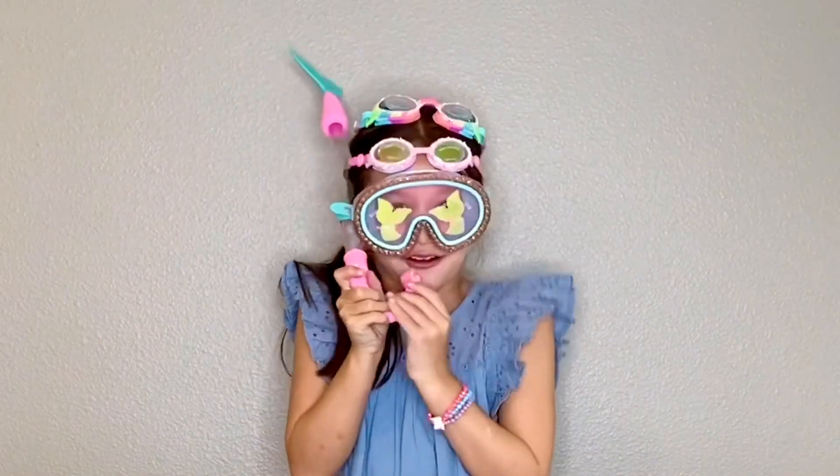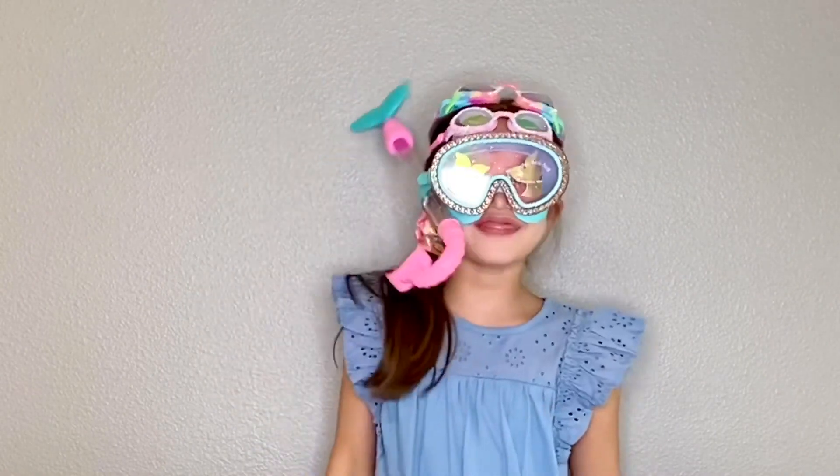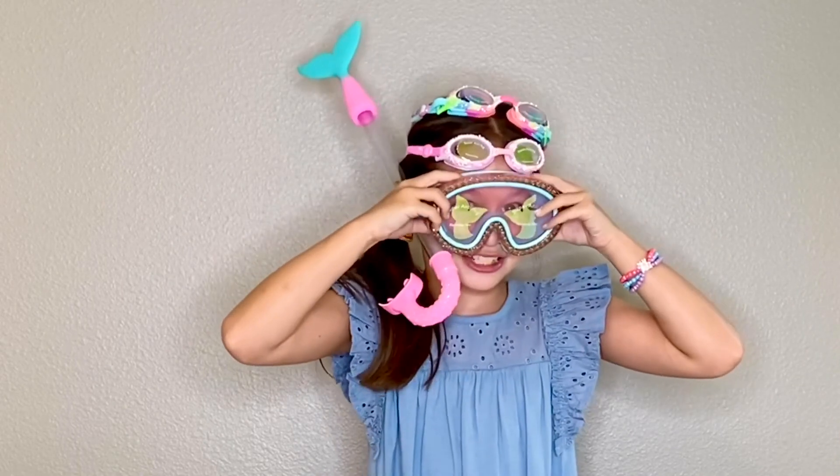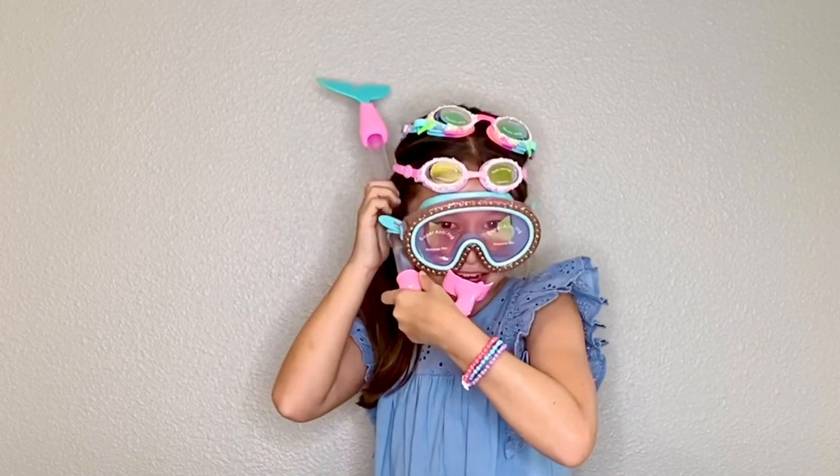I was just testing these out and going for a swim. Bye! Thank you Bling 2.0 for these goggles and these big snorkel goggles and the snorkel. Bye!